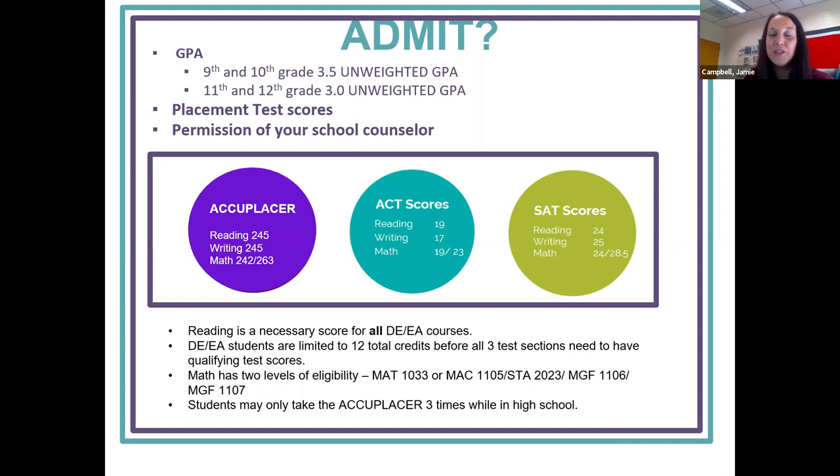As a DE student, you have to have that reading score — that is the most important score to have, which is 245. For math, you need a 242 or 263 based on intermediate algebra or college algebra, and then writing is 245. If you do not get those scores, you can use ACT or SAT scores as well, and those are listed on the PowerPoint.